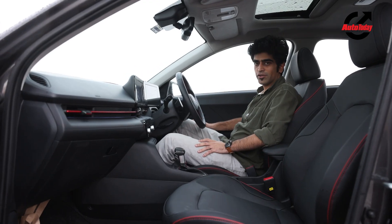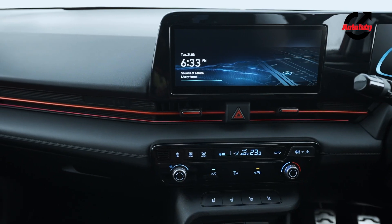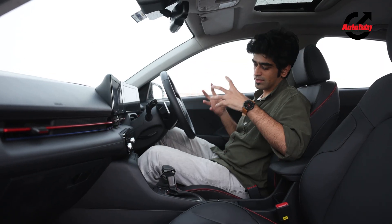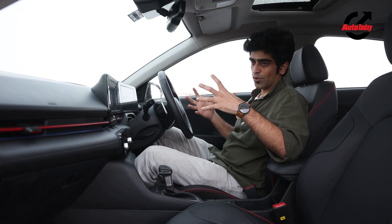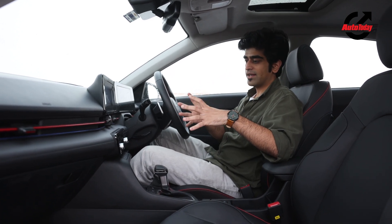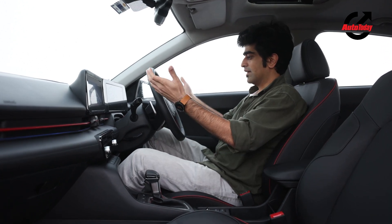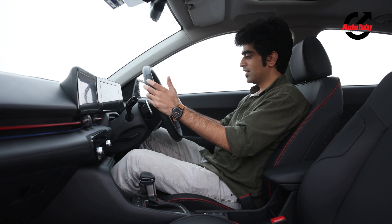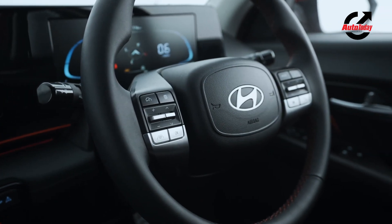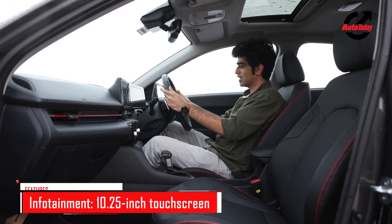The turbo variant of the Verna gets a very sporty all-black interior colour scheme with red highlights. It looks elegant and not overdone — these red highlights are used with restraint and it looks very nice and sporty. The first thing that meets your eye is the twin-spoke steering, which is nice to hold and leather-wrapped with red stitching to suit the sporty nature of the car.